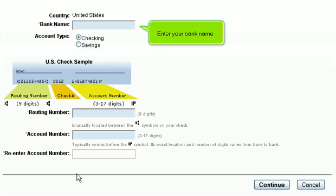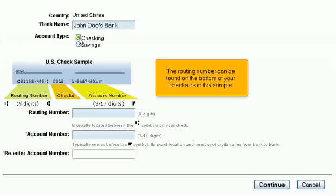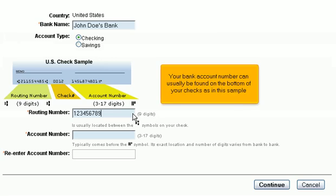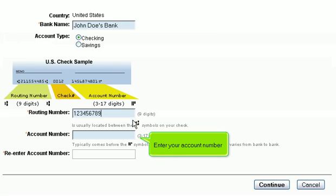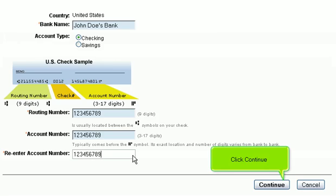Enter your bank name and select whether this bank account is a checking or savings account. The routing number can be found on the bottom of your checks — enter your 9-digit routing number. Your bank account number can also be found on the bottom of your checks. Enter your account number and re-enter it to confirm, then click Continue.